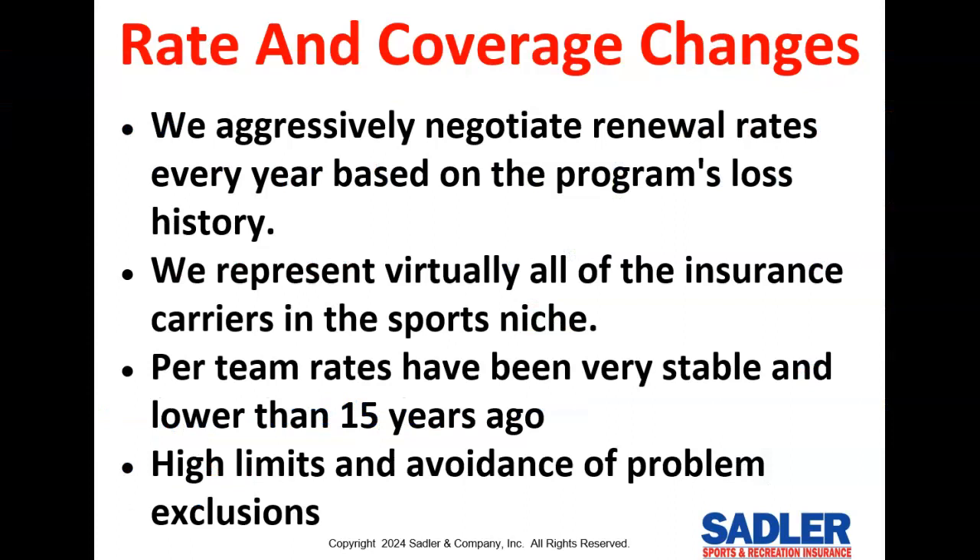We aggressively negotiate your insurance rates on each renewal to make sure that you're not overpaying, and we represent virtually all of the sports insurance carriers in the marketplace, so our prices are always going to be competitive. Our per team rates have been very stable and are actually lower than they were 15 years ago, which is incredible when you take into account annual medical inflation.